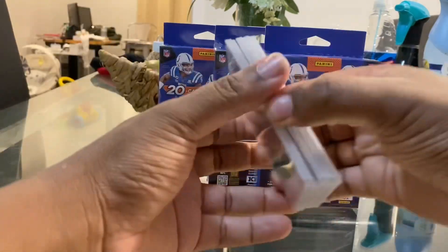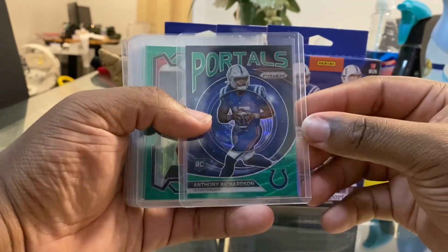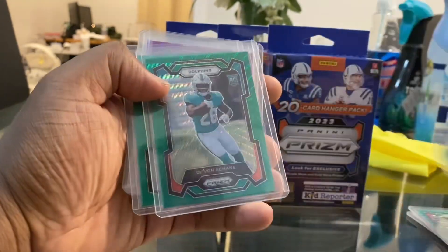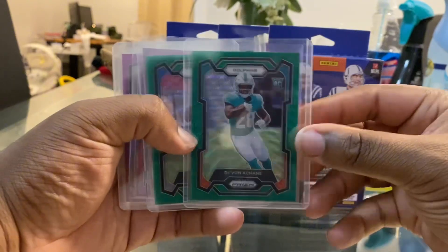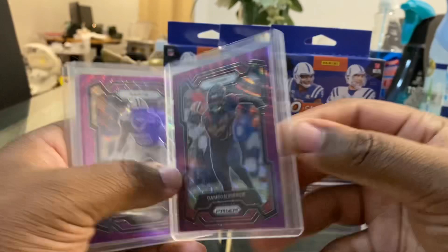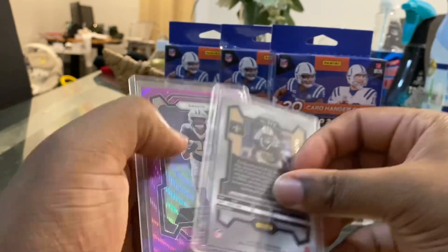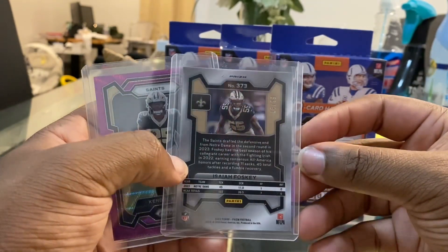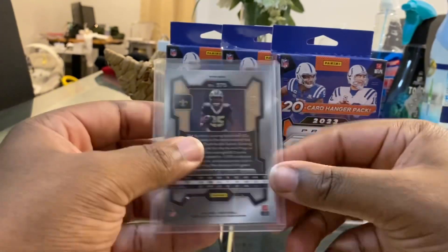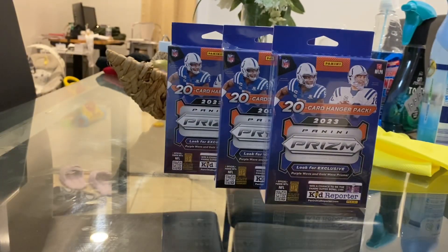We have three here to open up. I've opened some off camera and I'm going to show you guys those hits first. We pulled green waves of Bryce Young, Anthony Richardson, Clayton Tunn, Quinton Johnson, Ron Green, and Hannon Hooker. Then we have a Damian Pierce purple wave number 2 of 99, an Isaiah Foskey purple wave number 2 of 99, and a Kendra Miller number 2 of 99. The numbered cards are definitely in there — I just wish I got some of the better players.